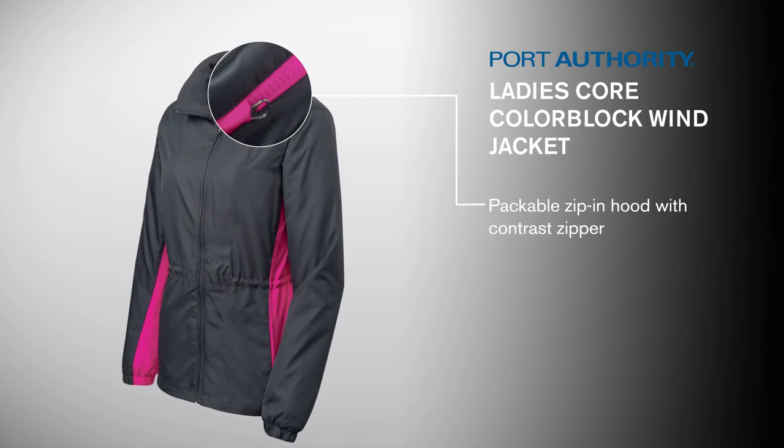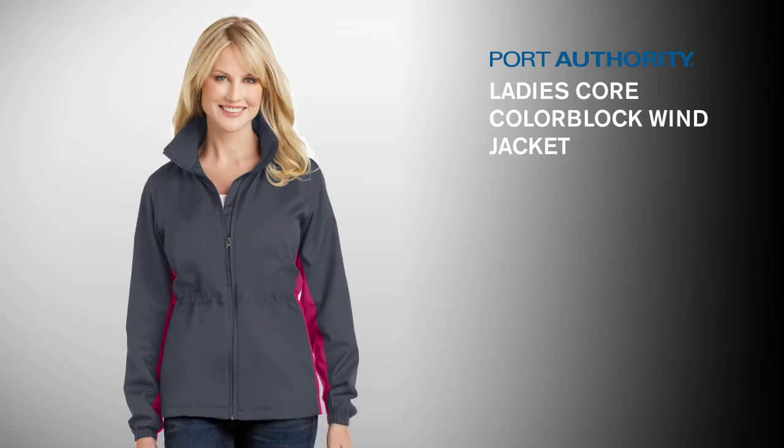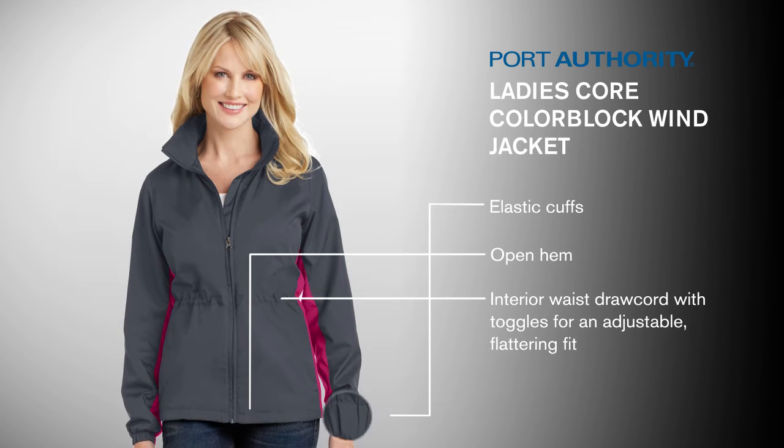Its packable zip-in hood with a trend-right contrast zipper allows you to change your look to fit the weather. Elastic cuffs, an open hem, and an interior waist drawcord with toggles provides adjustability and a flattering fit.